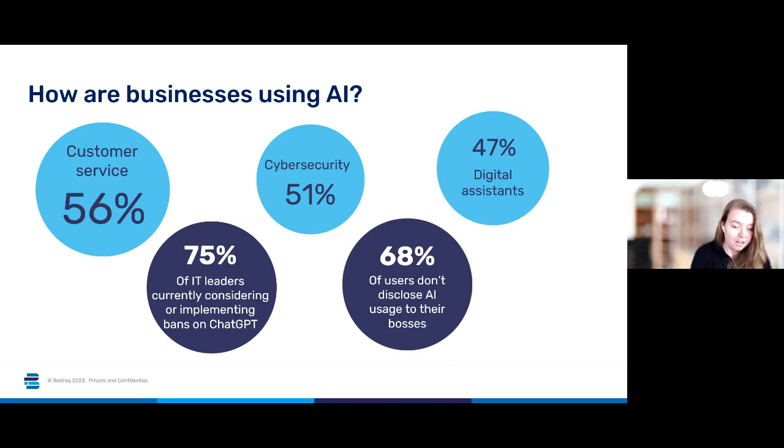Second up is cyber security, with 51% of businesses using AI technology for their cyber security. AI is just embedded within some of the cyber security software that we're probably all already using. Third is 47% of businesses using it for digital assistant purposes. I think this is probably the area where we'll see the most growth over the coming years, because tools like Microsoft Co-Pilot are the productivity side of things when it comes to AI — helping you organise your inbox, compiling notes, condensing information into easy-to-track notes — things that will just speed up your everyday work.